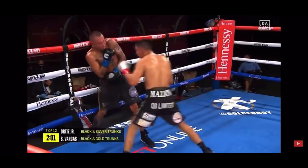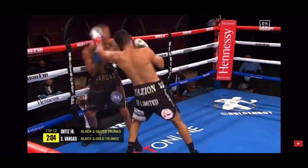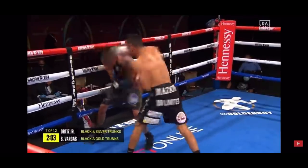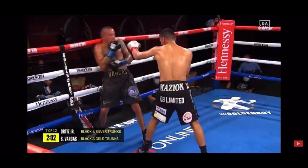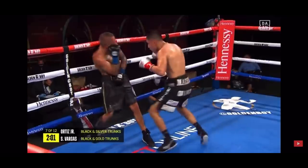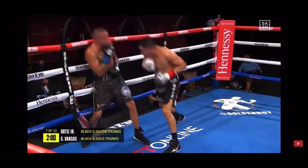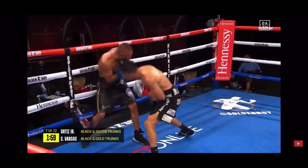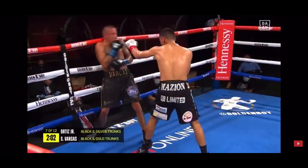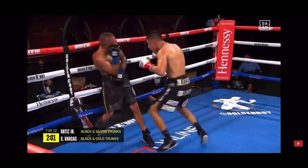I don't know if the corner reminded Ortiz or he had a light bulb moment himself, but by round seven he figured it out. He shifts right to the weak or lead side angle and leaves gaping holes in the defense of Vargas. Weak side angle shifts, step shuffles, and pivots expose the shell defense in every way. The movement has no threat of a counter because of the mechanics of the shell, with the weak side bladed and the forearm across the body. I use this clip because Ortiz doesn't punch, so it's a perfect open canvas to see how the new angle affects Vargas.